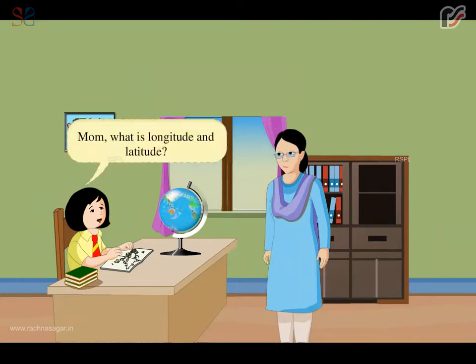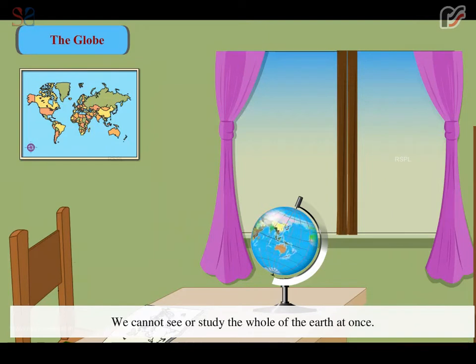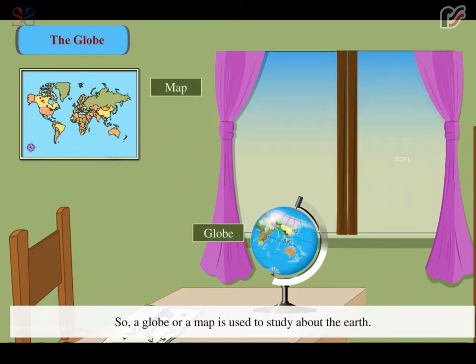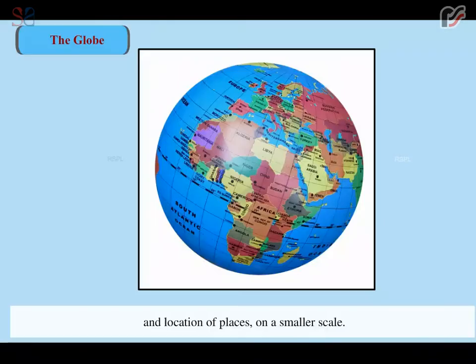Mom, what is longitude and latitude? Let me tell you. We cannot see or study the whole of the earth at once. So, a globe or a map is used to study about the earth. A globe is a small model of the earth which gives us an accurate picture of the earth's surface and location of places on a smaller scale.